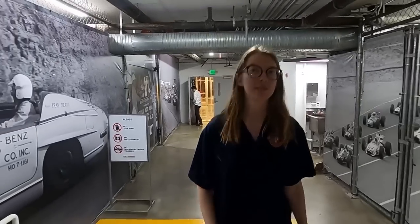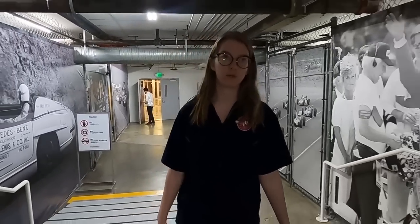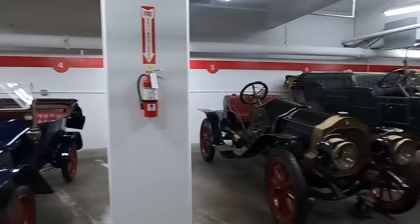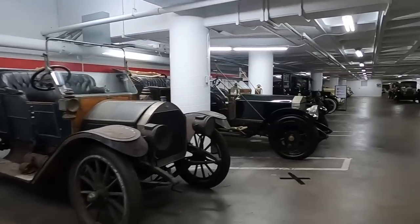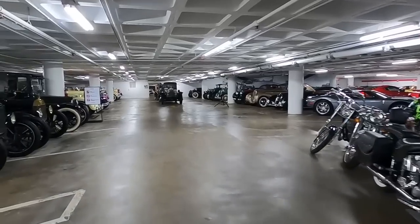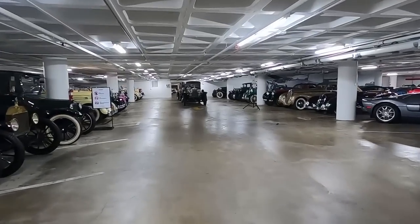We will have tours coming out throughout the weeks. Some will be filmed, some will just be general. Please go online to the website to find any scheduling so you can see what will be coming out. Anything we're walking past right now that looks interesting to you, just remember it will be covered on another tour coming up. You can check the website for any information about what those themes are.